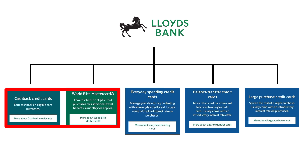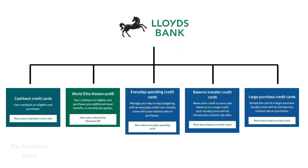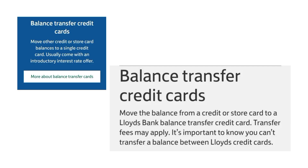The first two credit cards target cashback on transactions, where there are no monthly fees for the first one. The third and fifth cards provide protection, and the fourth credit card only allows you to deposit money using other credit cards, but charges and fees are applicable.